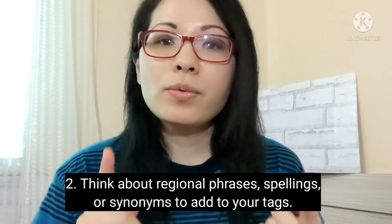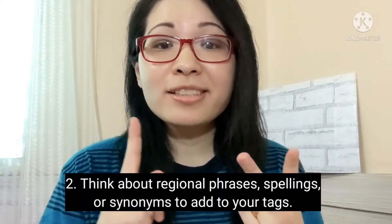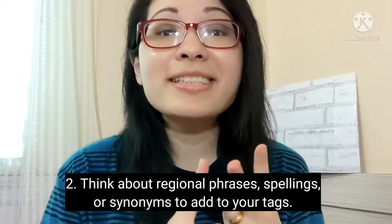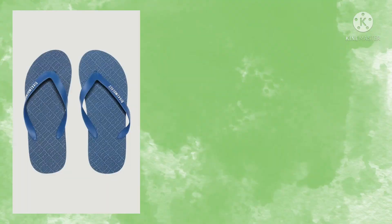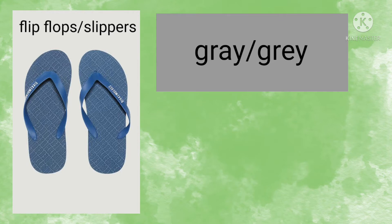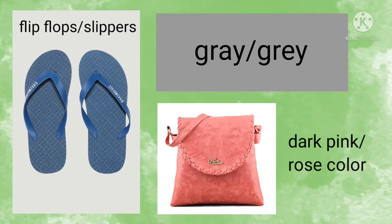The second keyword tip is to think of regional phrases, spellings, or synonyms to add to your tags. If you are selling flip-flops, some people will call them slippers. If the item is gray, some countries spell it G-R-E-Y. Think of other synonyms you can add in your tags.